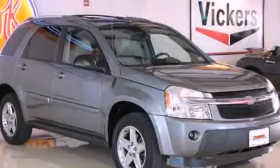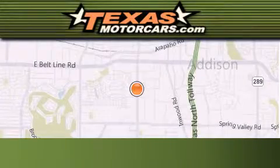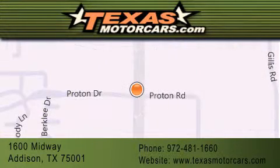This automobile won't last long at this price, call and arrange a test drive now. Texas Motor Cars is located at 1600 Midway in Addison. Our goal is to exceed all of your expectations to ensure that you'll return for future visits.